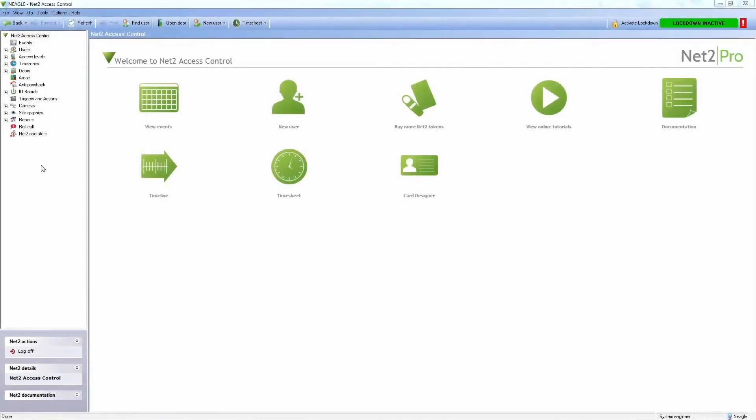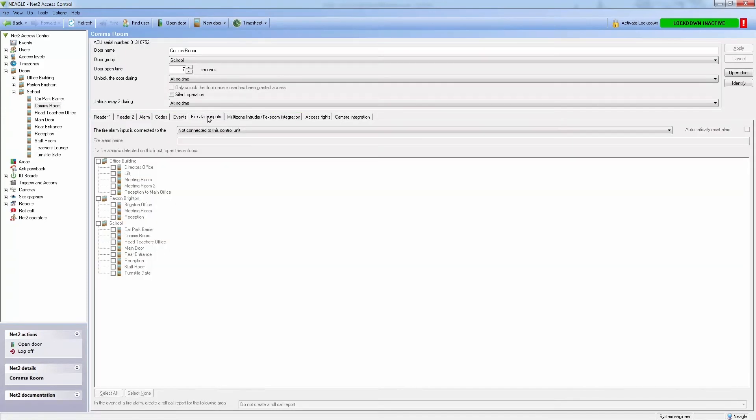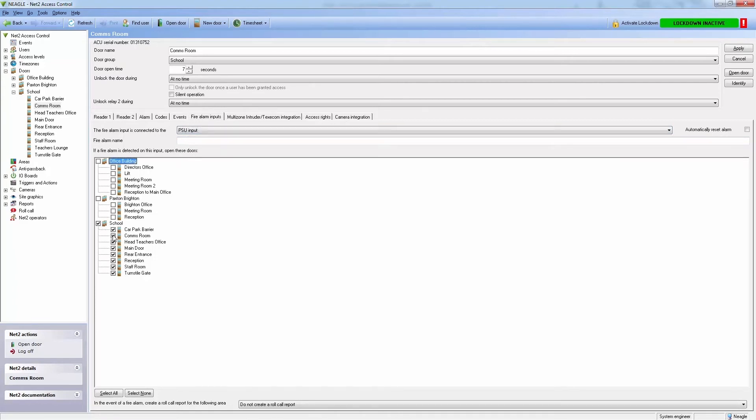Setting up the integration is very easy. We just select where the fire alarm input is connected to on the NET2 controller. We can then select which doors will unlock in the event of a fire alarm.